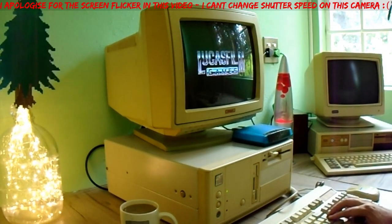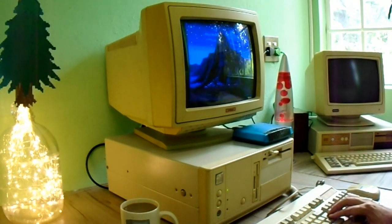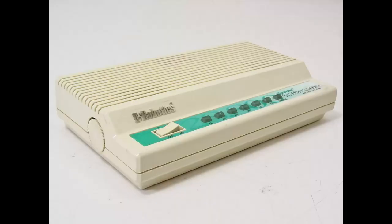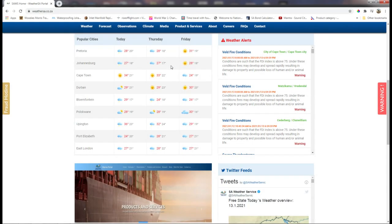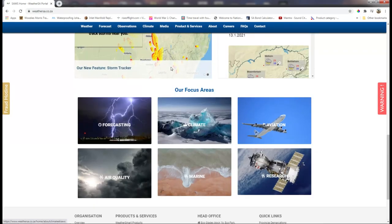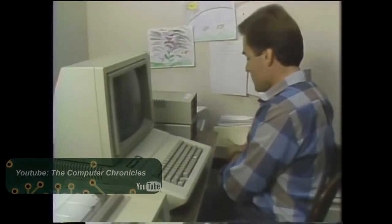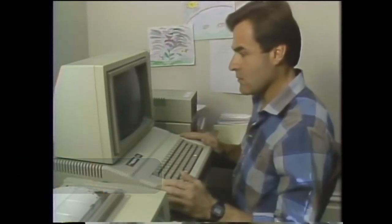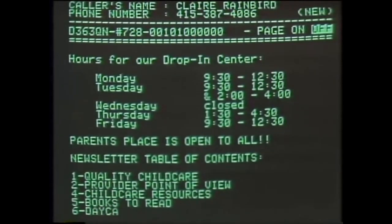So one of the fun things about the retro computing hobby is getting to play with — and often struggle with — old technology which many of us used when we were younger, and one such technology was modems. These days we take the internet for granted, but 30 years ago that wasn't the case at all. The internet as we know it didn't exist.